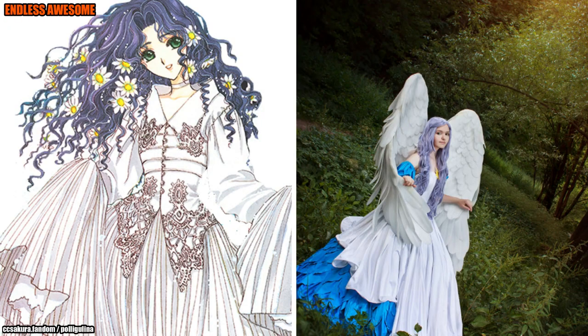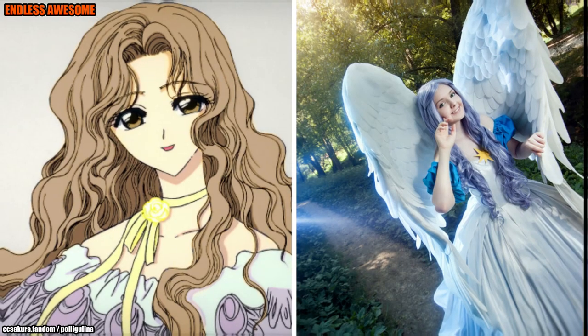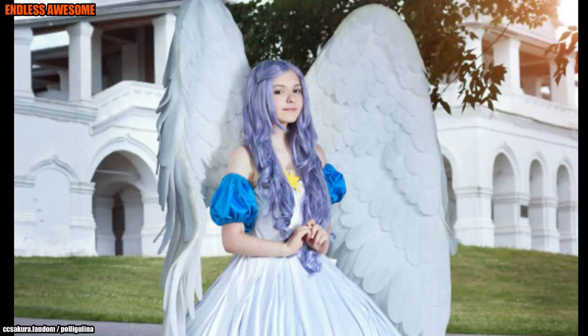Polly Golina recreated Narashiko Kinemoto magnificently, depicting all of the features of the character's costume in a superb way. Above all, she wore a gigantic pair of wings that look the same as the wings from the character. We can conclude that Narashiko Kinemoto's portrayal is one of the top 5 fantastic Cardcaptor Sakura cosplays.